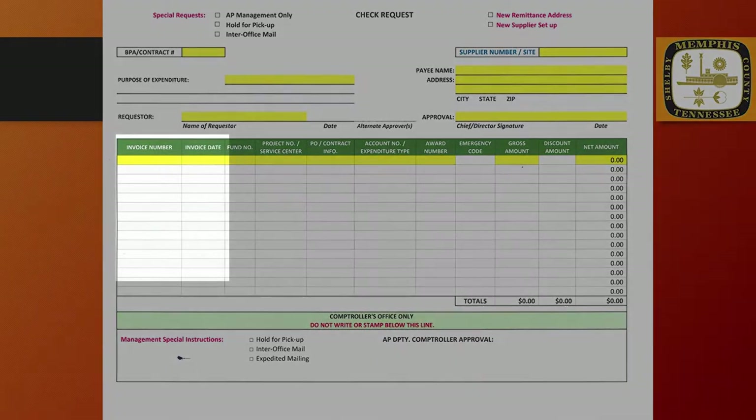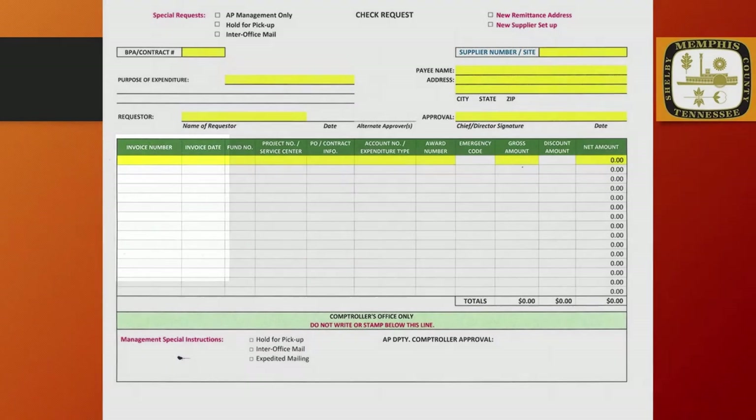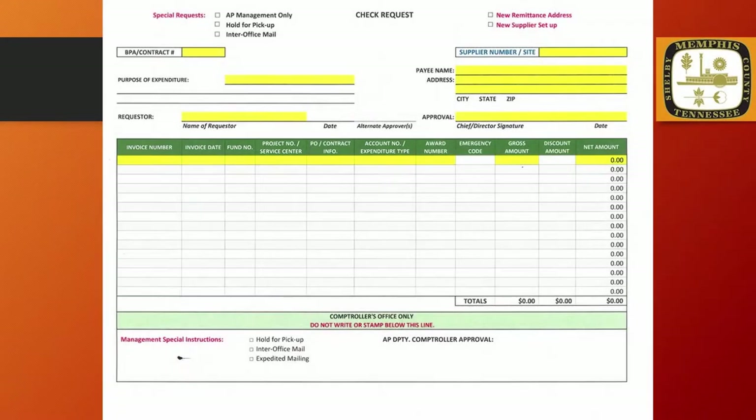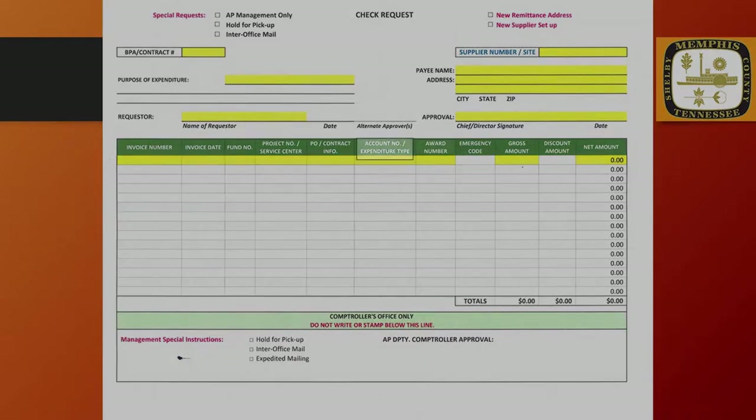The Invoice Number and Invoice Date fields must match the same information supplied on the vendor's paper invoice. The Fund Number, Project or Service Center Number, and Account Number should all coincide with the Paying Division, Department, and Account Coding. For all grant or project related payments, an expenditure type, account number, and award number is required.